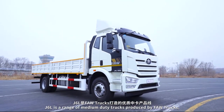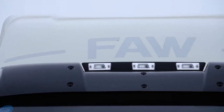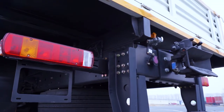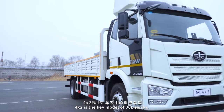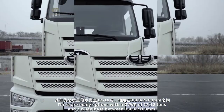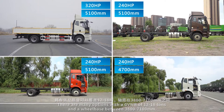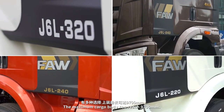J6L is a range of medium duty trucks produced by FAW Trucks. The 4x2 is the key model of the J6L series, with many options featuring a GVWR of 12 to 18 tons and a wheelbase between 3,800 to 7,100 millimeters. The maximum cargo body can reach 9,700 millimeters.